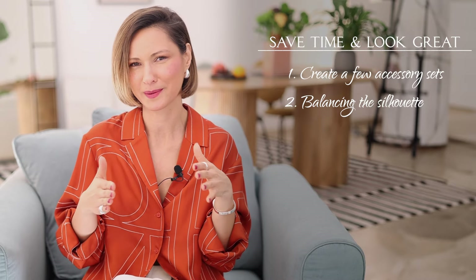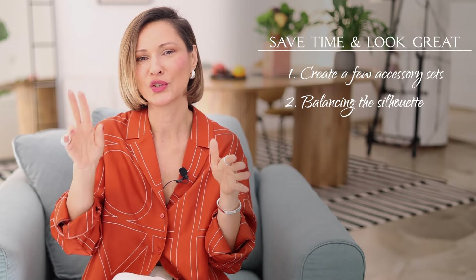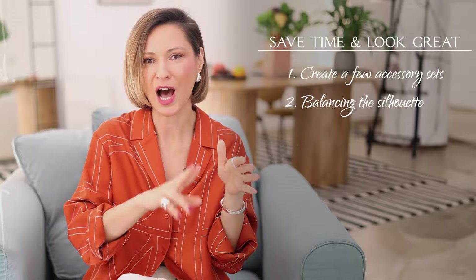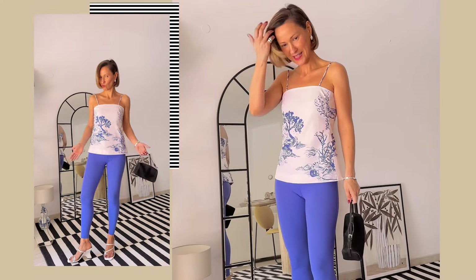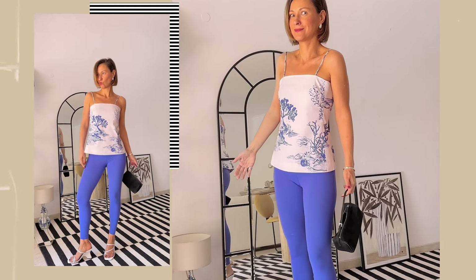Tip number two: balancing the silhouettes. Don't wear two fitted pieces in one outfit — this is the quickest way to create an outdated look. These styles look outdated and out of place because of the silhouettes. Don't wear two fitted pieces.